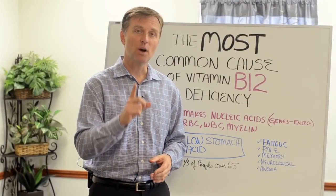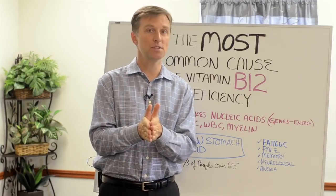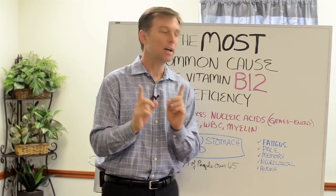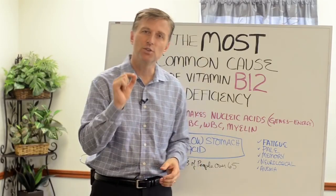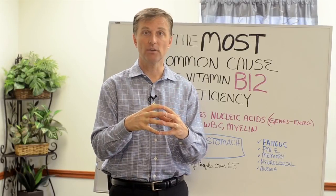Hey guys, Dr. Berg here. In this video, I want to share with you the most common cause of a B12 deficiency. But let's just talk about what B12 is. It's an essential B vitamin that you must get from your diet, and what it does is it makes these little things called nucleic acids, which are the foundational genetic material for your cells.